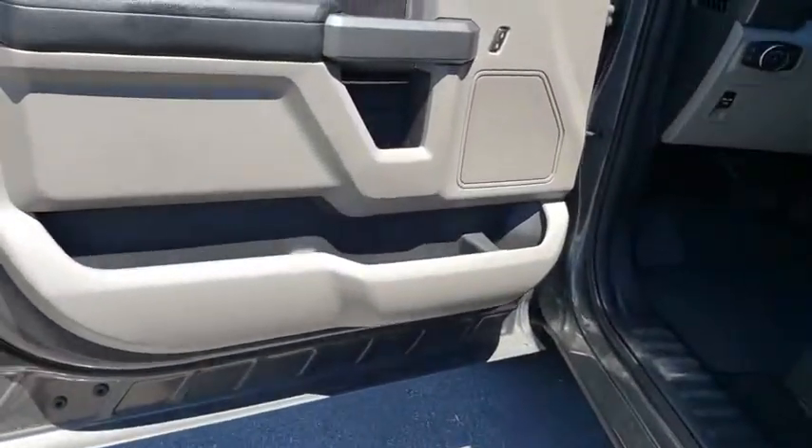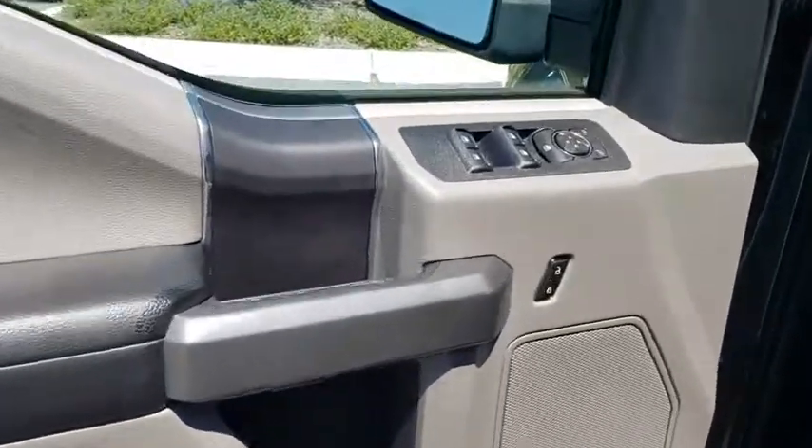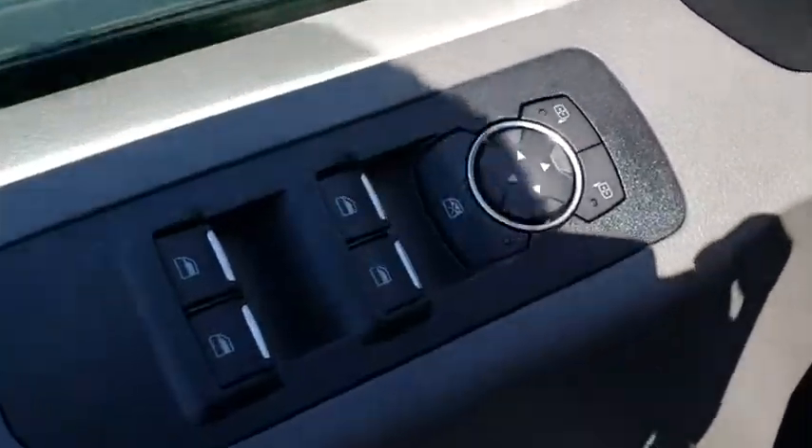CD player, security system, fog light, compass, panic alarm, brake assist, tachometer, remote keyless entry, driver vanity mirror, tilt steering wheel.